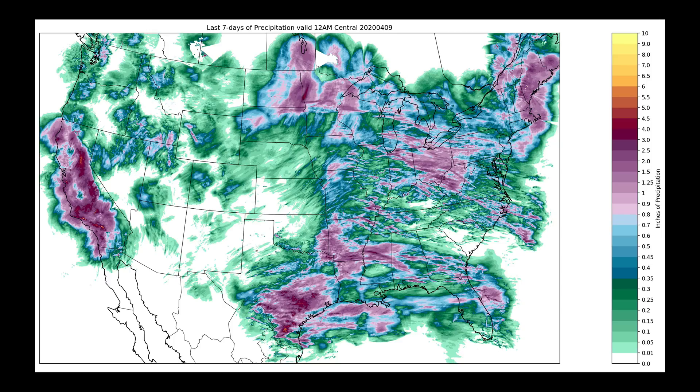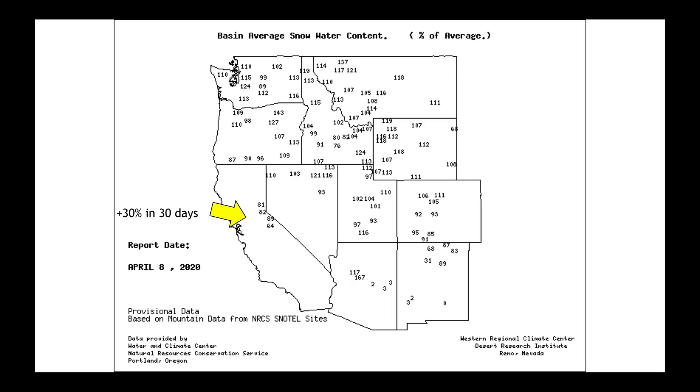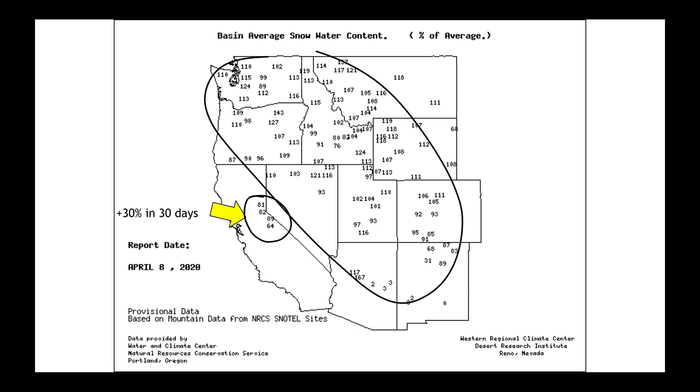Over the last five days, California — where that cutoff low has been sitting and spinning — has added an enormous amount of precipitation. The eastern half of the United States has also seen multiple waves of rainfall, mostly from thunderstorms. In the Sierra Nevada, snowpack numbers have come up into the 80 to 90% range — a 30% increase just in the last month. The rest of the snowpack out West looks very, very good for this time of year.